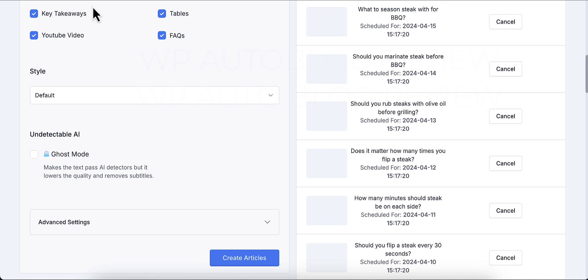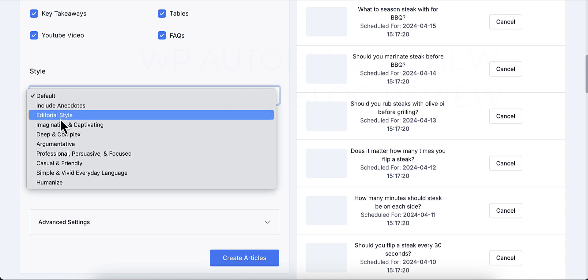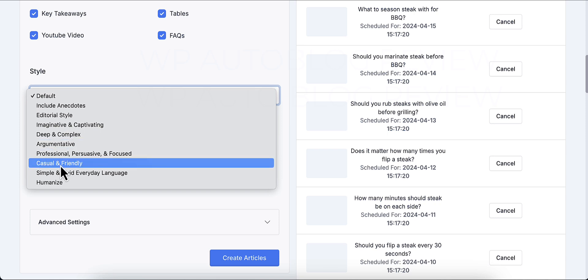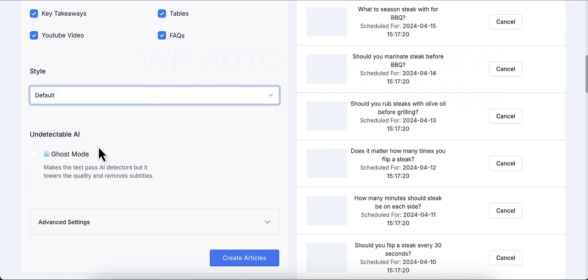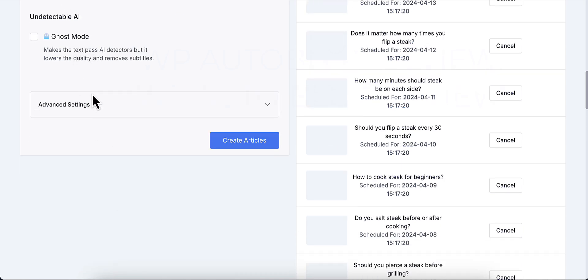For writing style you can choose from default, include anecdotes, editorial, deep and complex, argumentative, casual and friendly, simple and vivid, or humanized. I keep it on default, but you can experiment. There's also a Ghost Mode for undetectable AI — it makes text pass AI detectors, but it lowers quality and removes subtitles. I don't use it because in my opinion AI detectors are just out to take your money. Google only cares if the content is helpful, and WP AutoBlog's content is SEO-optimized and helpful.